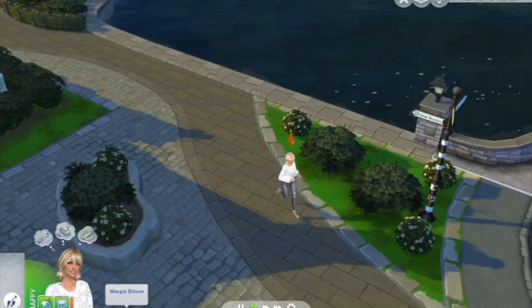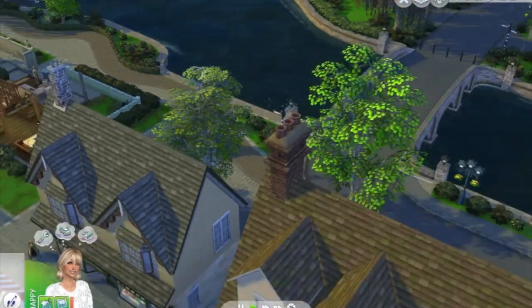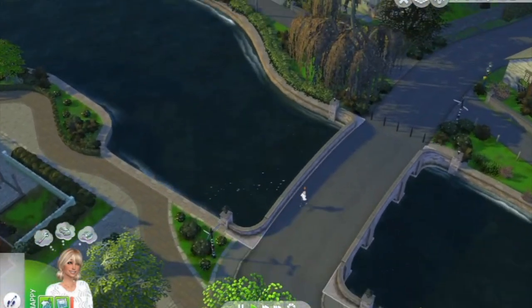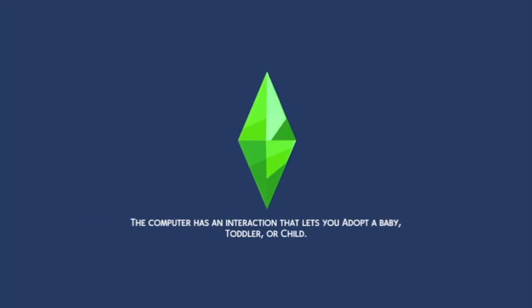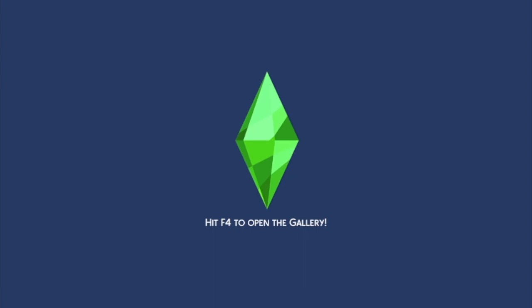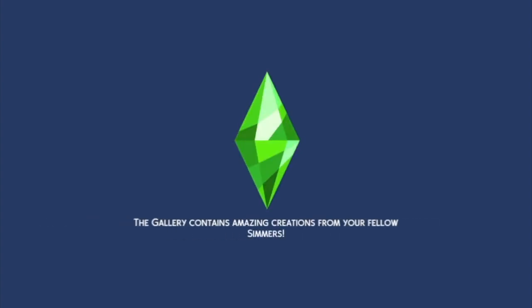Look at how pretty Henford on Bagley is. I love how the different shades of green meld together and the running water. When we first got here I had started playing another save file and it rained for like the first three nights. I've watched a couple of other YouTubers from the UK and they say it just rains constantly. Really good for the flowers though, I bet.